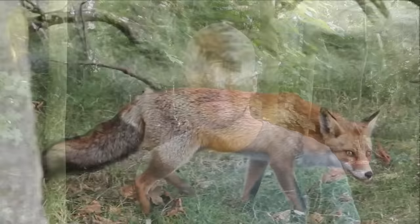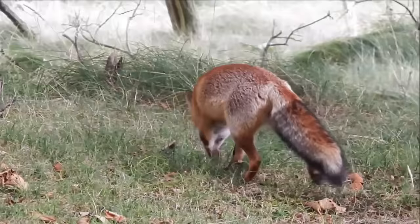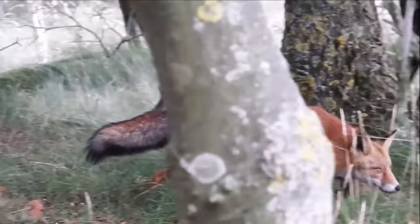Hi everyone, it's Liam here from A Shot of Wildlife and in this video I'm going to tell you almost everything you need to know about the red fox. If you live in the Northern Hemisphere, in a city or in the countryside, the chances are likely that at some point you have seen a red fox.